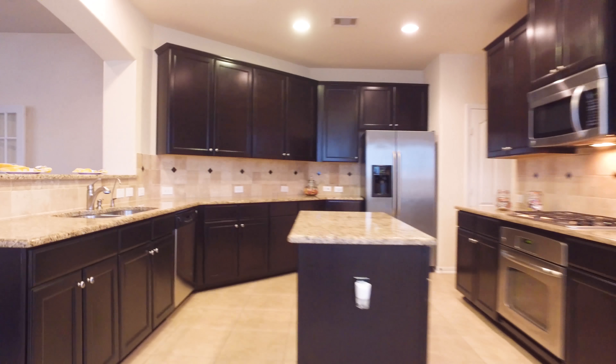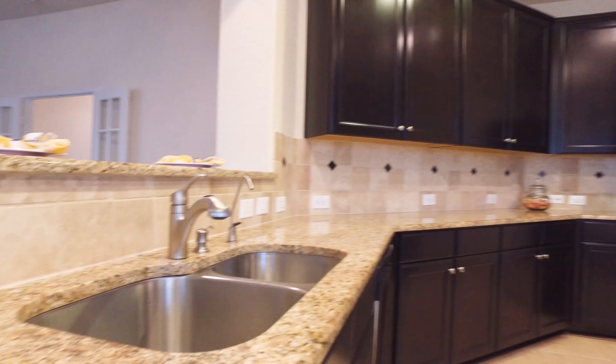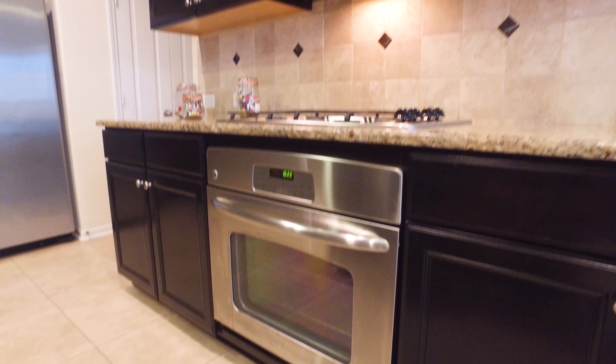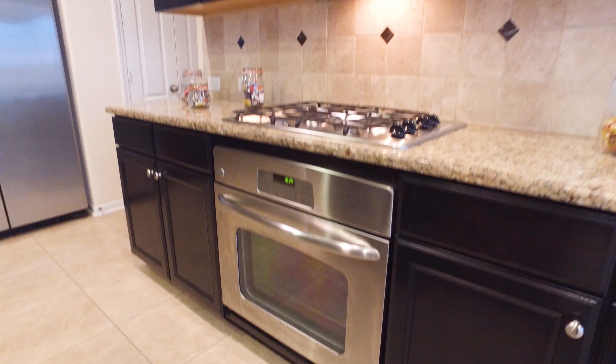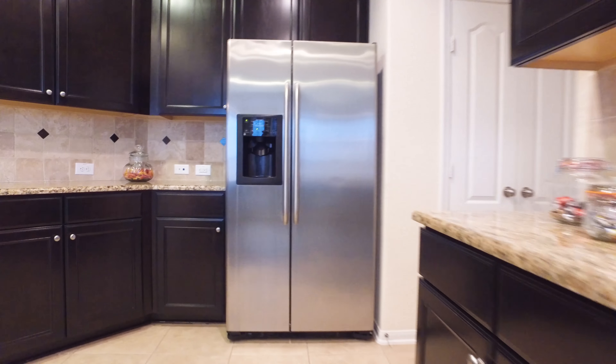Look at this kitchen — it's just the right size with plenty of countertop space and all the upgrades. The beautiful cabinetry, tile backsplash, and of course the stainless steel appliances are a really nice touch.